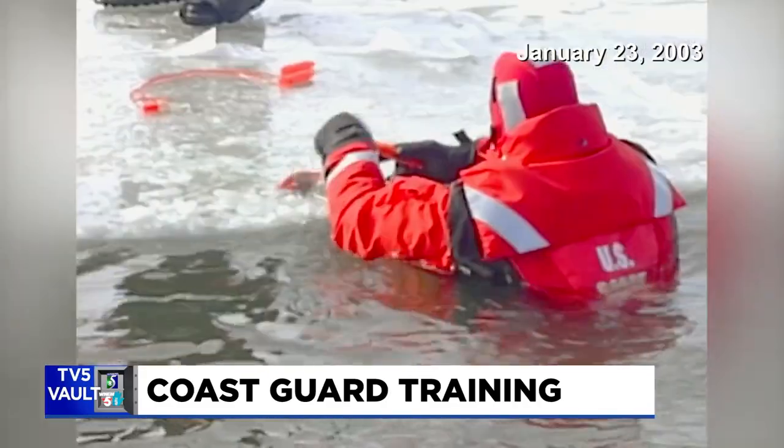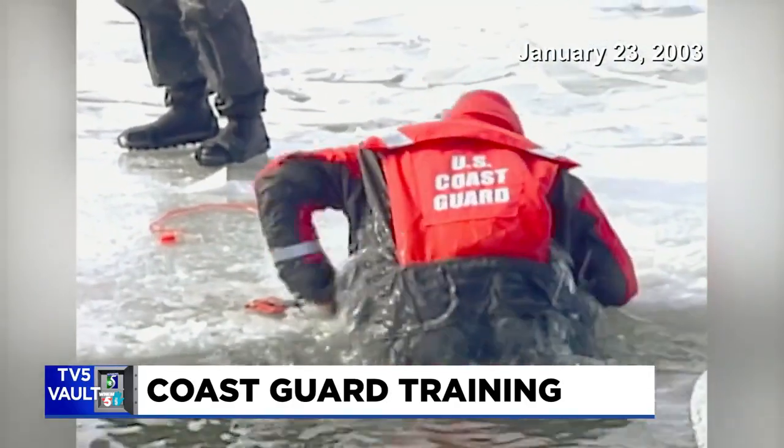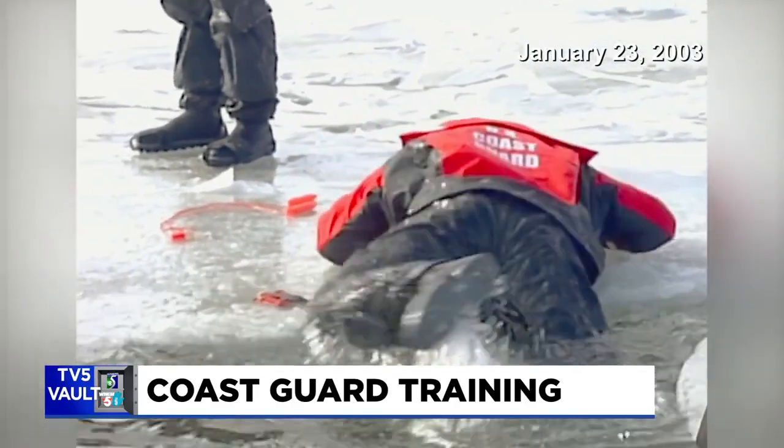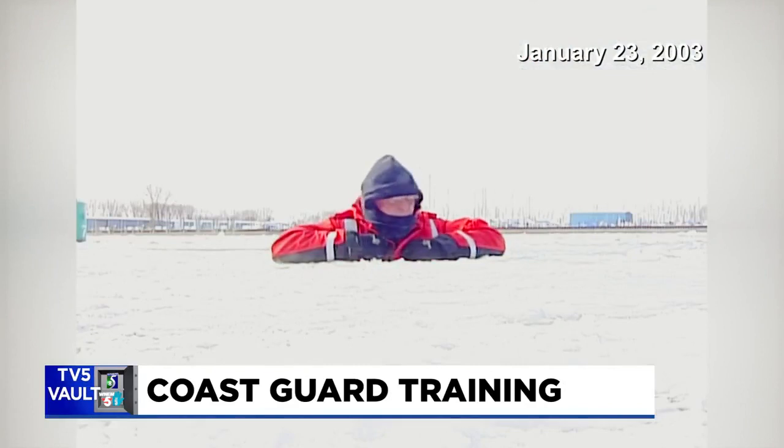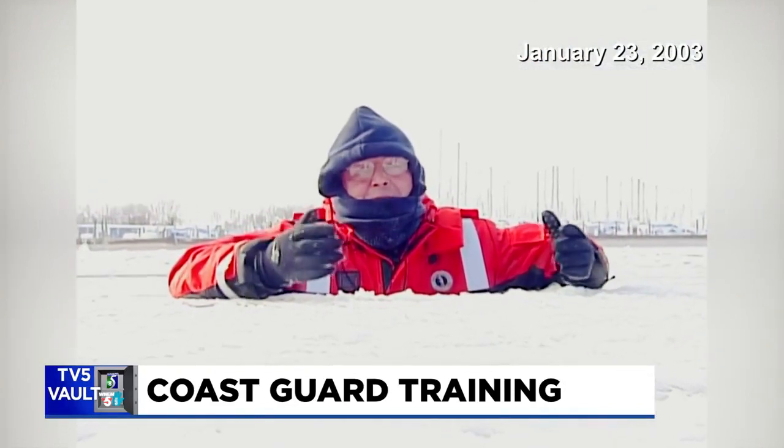Just practicing the procedures over and over, and bringing a group of dynamic people together like this shares a lot of knowledge. The Guard's using brand new suits — they cost about a thousand dollars, but inside it feels like a thermos bottle.